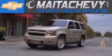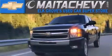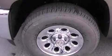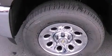Another fine vehicle offered by Mata Chevrolet. This is a brand new 2012 Chevrolet Silverado, made for the job site, the trail, and the town.